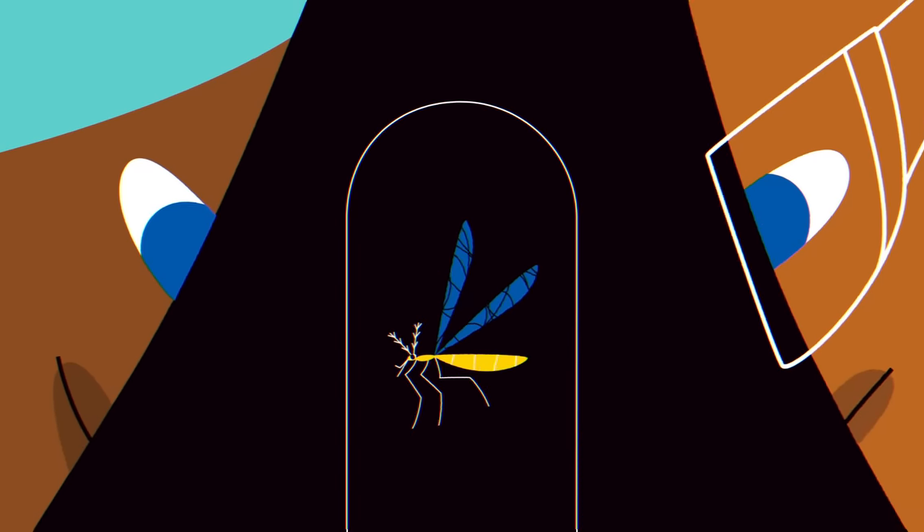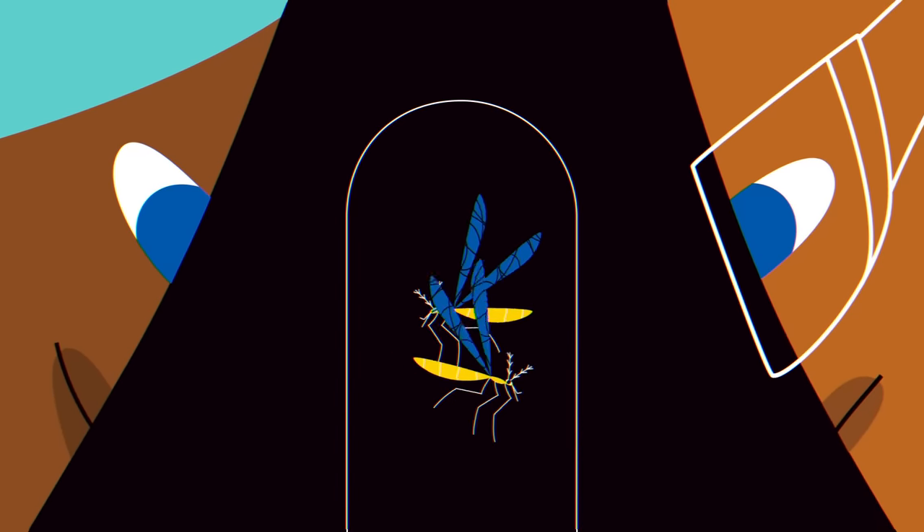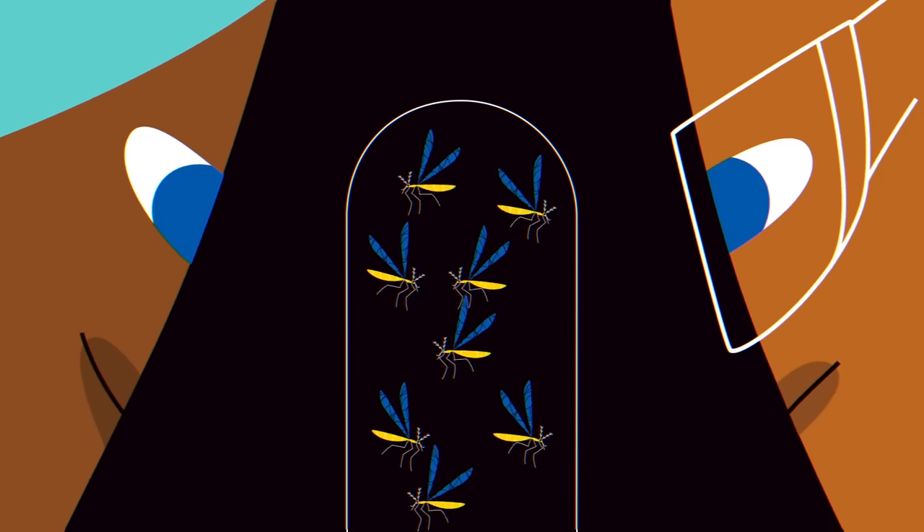In 2020, the same team achieved a similar result, with a gene drive that made populations male-only.